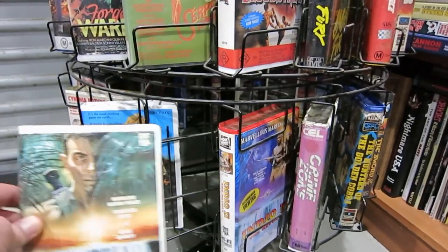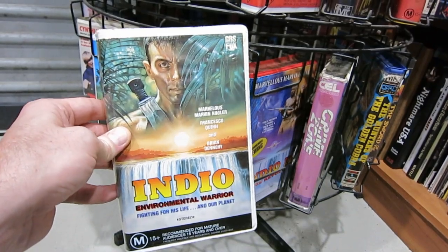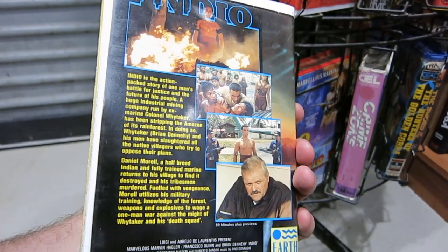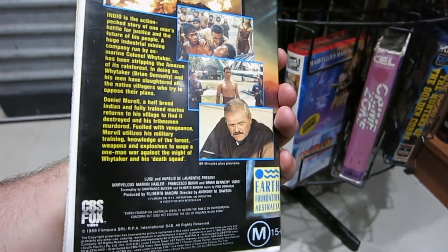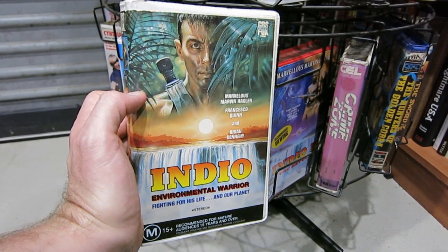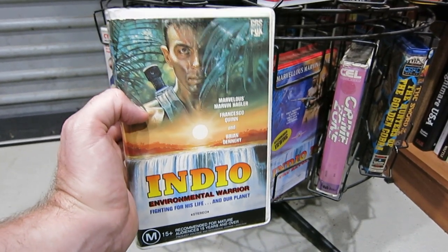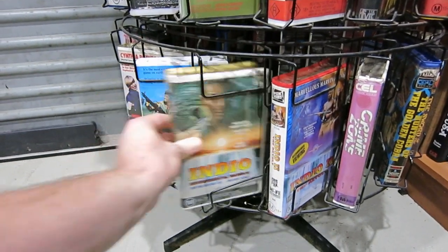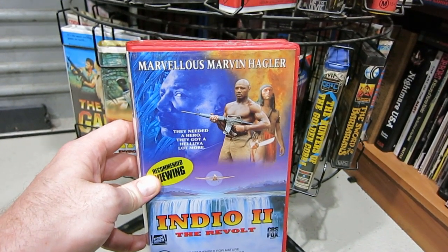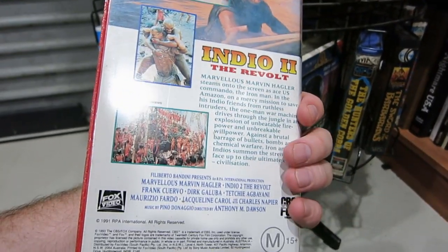These two films are excellent — well, at least the first one's excellent. Indio, with marvellous Marvin Hagler and Brian Dennehy, but Francesco Quinn is the main star in this film. Indio the environmental warrior, and Anthony Dawson there — so Antonio Margheriti. This is such a good 80s action film; I have absolutely no idea why this doesn't have any proper release. I know there is a Laserdisc of it as well, because I have a custom Blu-ray archive of both these films from Laserdisc — they look fantastic. But it would be very nice to get proper widescreen releases of Indio and Indio 2. Indio 2 — not as good as the first one, but still entertaining. Has more of a focus on marvellous Marvin Hagler, who realizes that he did wrong in the first film and is now on the side of Indio. Entertaining, but just not as good as the first film.